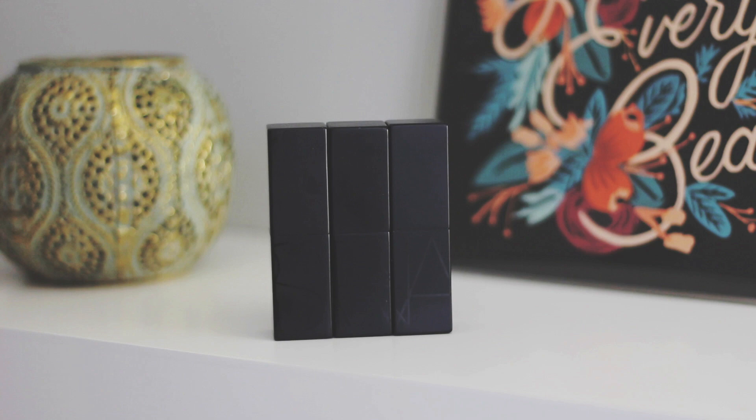I usually prefer a more creamy and shiny lipstick, but sometimes you need a true lipstick — something that is going to apply and set and that you don't have to worry about. The Audacious Lipsticks are really long-wearing and full of pigment, so it's a true one-swipe color. They go on really nice, very smooth and creamy, but after a while they set to a more matte look.